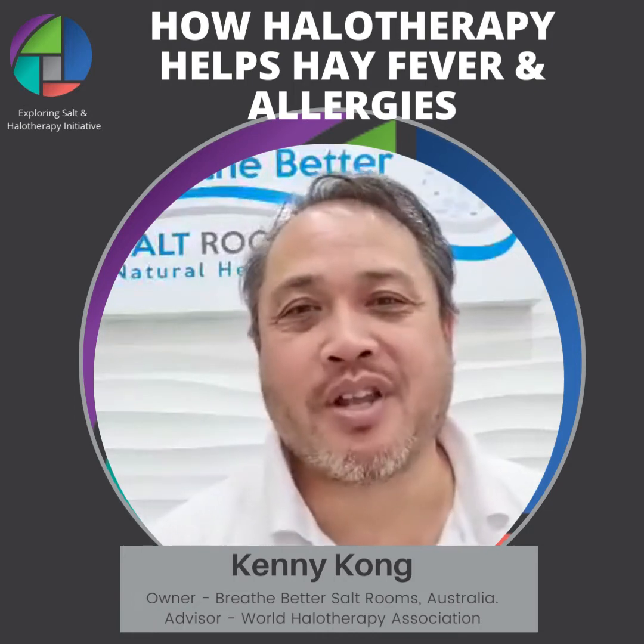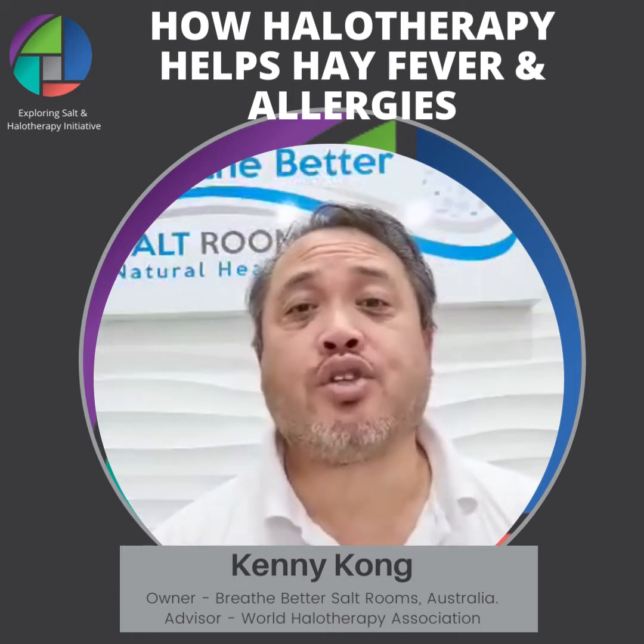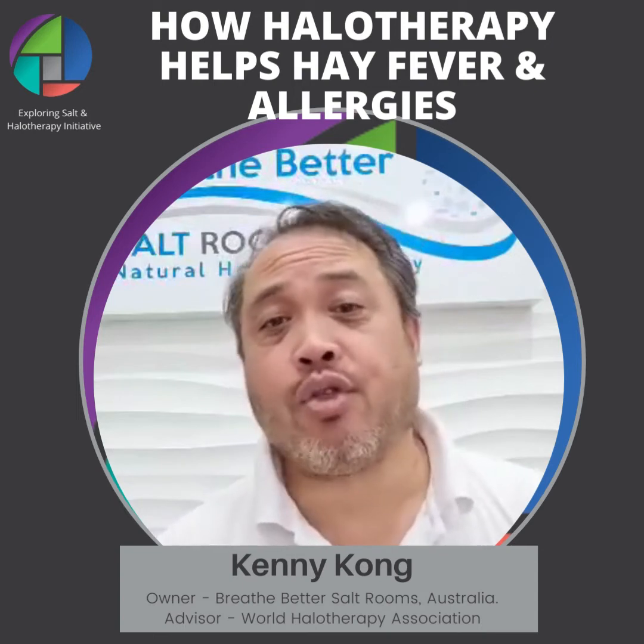G'day, it's Ken from Breathe Better Salt Rooms. Today I'm going to talk about hay fever and salt therapy.